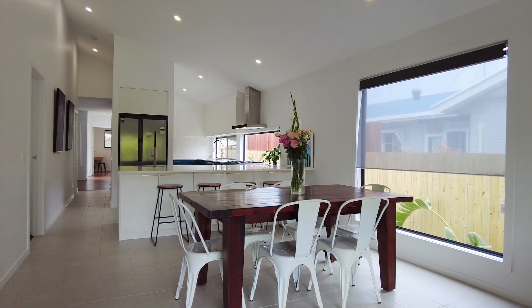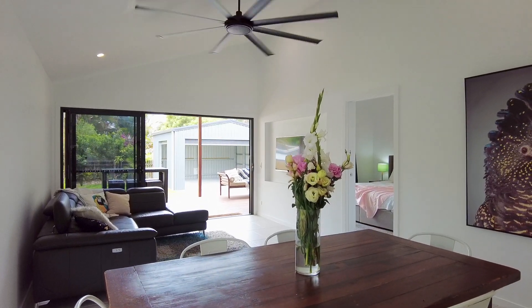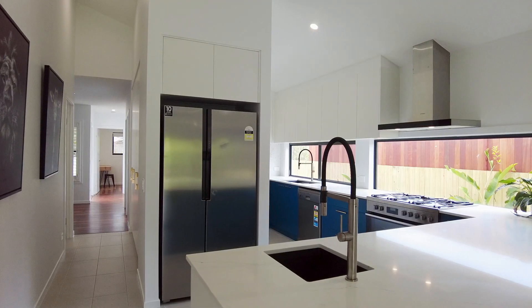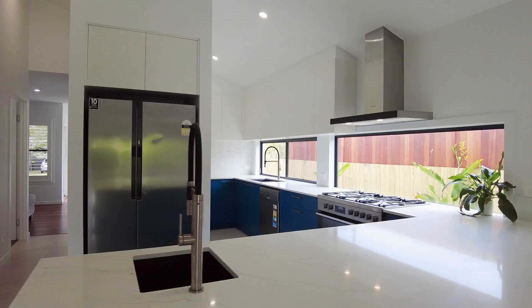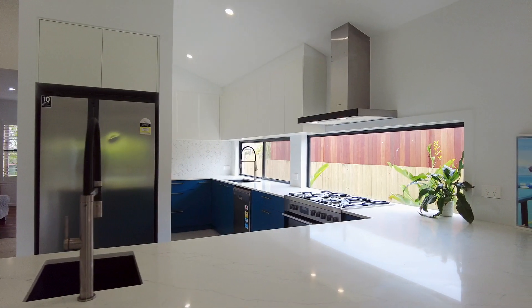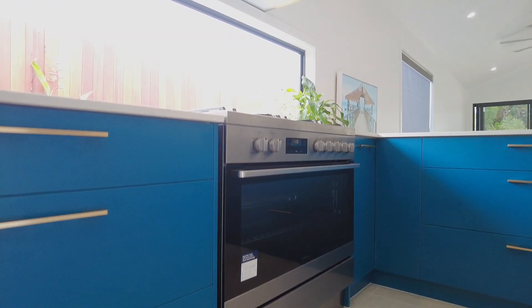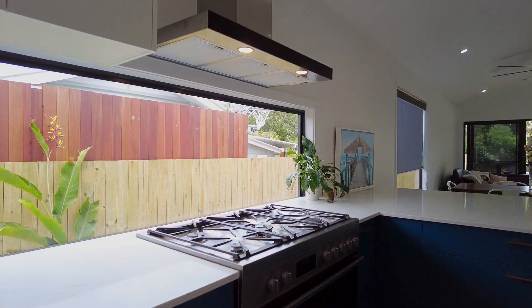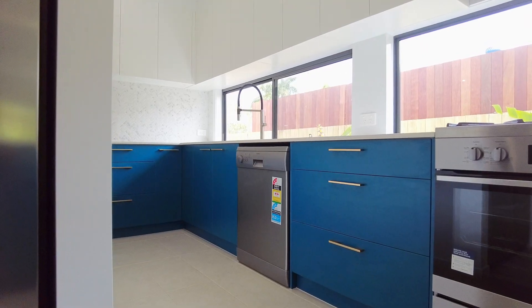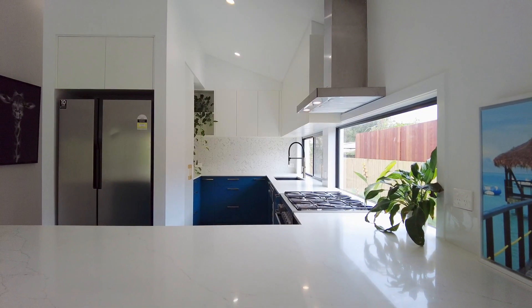With an intuitive and creative floor plan, there is more than meets the eye with this home. The wonderfully appointed kitchen forms the heart of the home and features beautiful stone bench tops and stylish cabinetry. Quality appliances include a large freestanding electric oven with a five-burner gas cooktop and range hood, plus a dishwasher, and there is plumbing provision for refrigerators with ice makers and water filters.